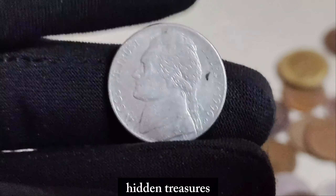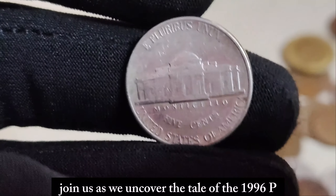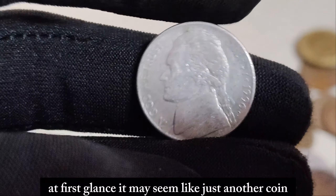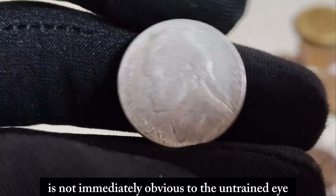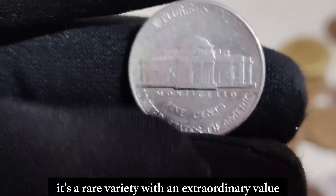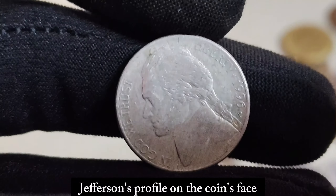In the vast world of numismatics, hidden treasures often lie within the most unexpected places. Today we delve into the story of a humble coin that holds within its metallic core the dreams of collectors and the intrigue of history — the 1996 P Mint Mark Jefferson nickel, a coin worth a fortune. At first glance, it may seem like just another coin in the vast sea of currency. What sets this particular nickel apart is the elusive P Mint Mark, indicating that it was struck at the Philadelphia Mint. In 1996, the Philadelphia Mint produced a limited number of Jefferson nickels with an unexpected error — a double-die obverse. This error resulted in a distinct doubling of Thomas Jefferson's profile on the coin's face, making it a numismatic marvel.